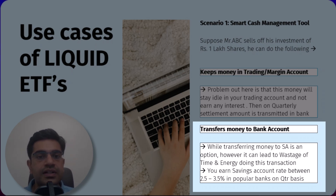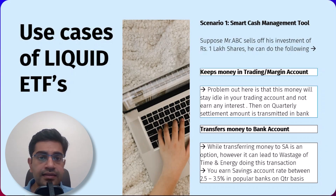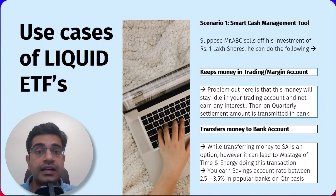Think about it — this process is a waste of time and energy. In most popular banks, he can earn only a savings account interest rate of around 2.5% to 4% per annum, versus an easy 6% had he invested in liquid ETFs. So instead of letting his money sit idle, Mr. ABC could consider using a liquid ETF. This way he can keep his funds working for him, earning potentially higher returns compared to a savings account while maintaining liquidity. In summary, liquid ETFs can help you manage cash smartly, avoiding the pitfalls of idle cash in your trading account.